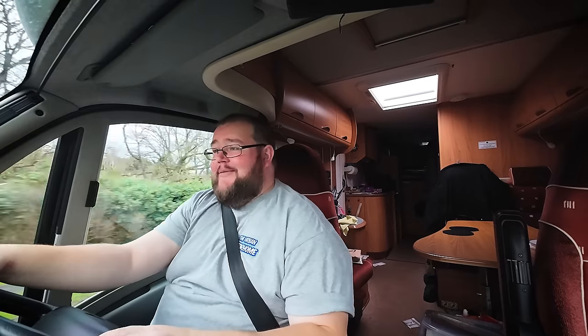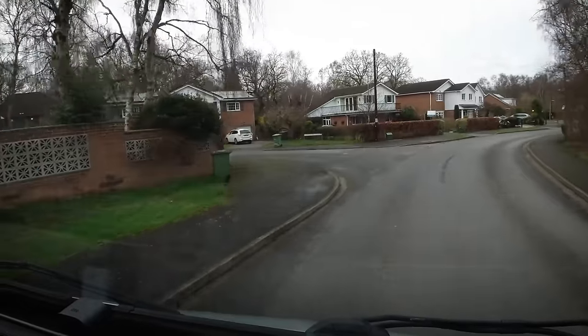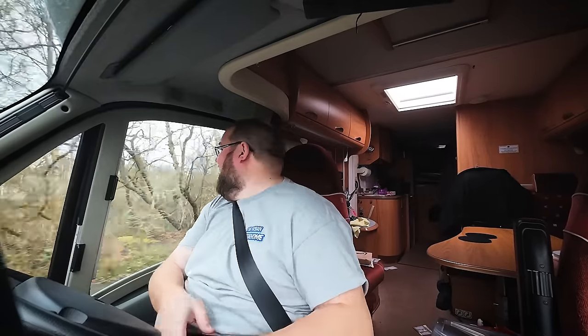Maybe I should do a park up challenge — park on the richest streets in town and see how quickly I get the knock. If you guys want to see that, or have got any other park up challenge ideas, drop them in the comments below. I am a self-proclaimed master of park ups — park ups don't bother me in the slightest. I've done them for seven years, so I do need a little challenge. I've done videos before where I've ended up in dead ends, so make sure you're aware of your surroundings, otherwise you have to reverse out.